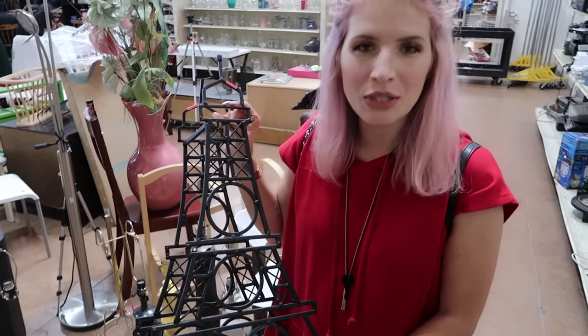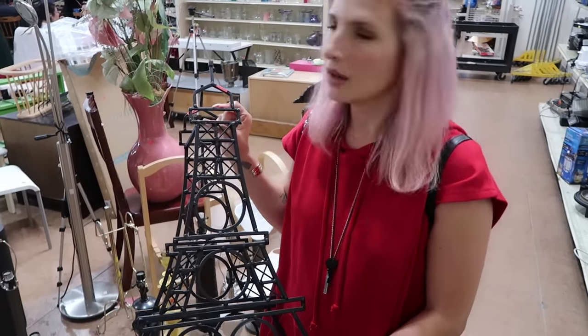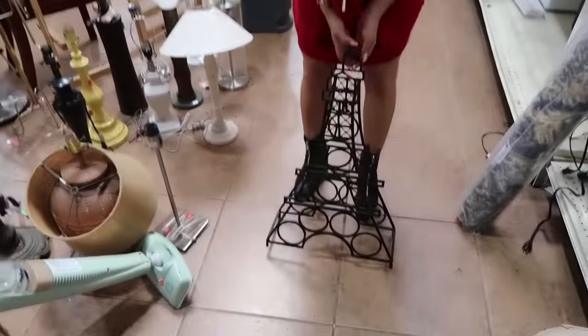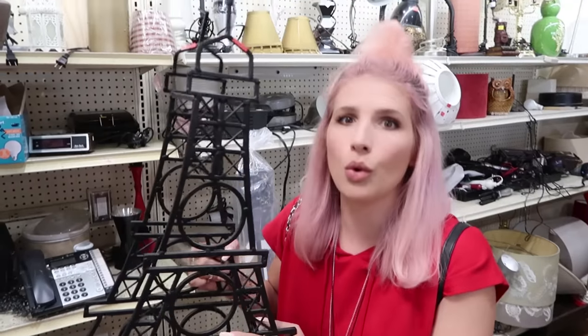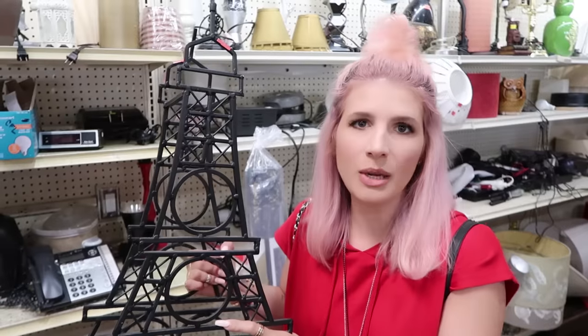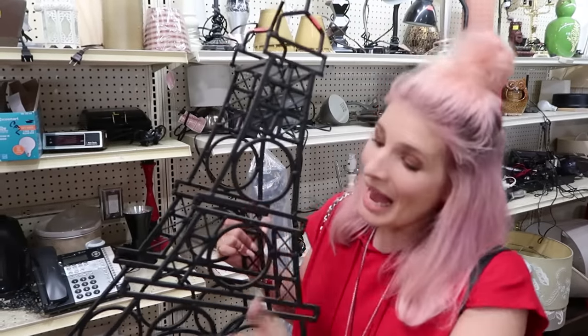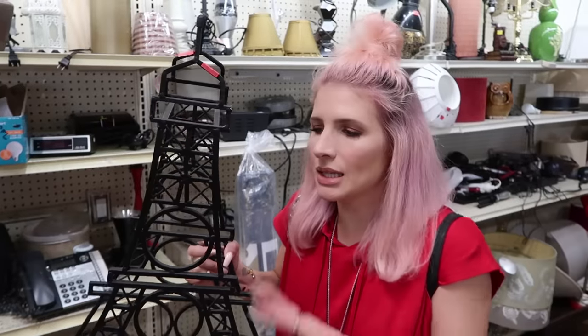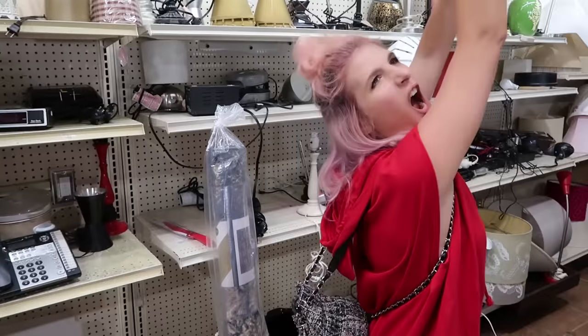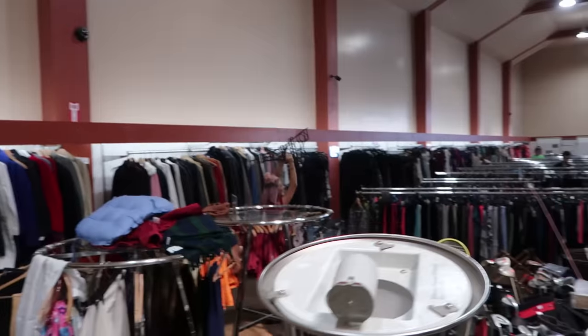Remember when I said she was into Parisian stuff? This is an Eiffel Tower! I feel like it's probably a wine holder. Here's a budget saving tip: if you only have a certain amount of money to spend on accessories, look for larger scale accessories that will eat up more space in the room. This is $8.99, but it's going to take up a lot of space on her dresser. You can reimagine things — this is a wine bottle holder, but why couldn't it be a sunglasses holder or a scarf holder?